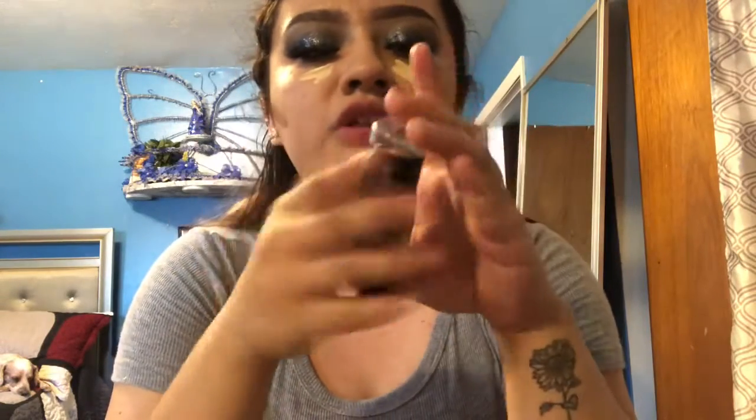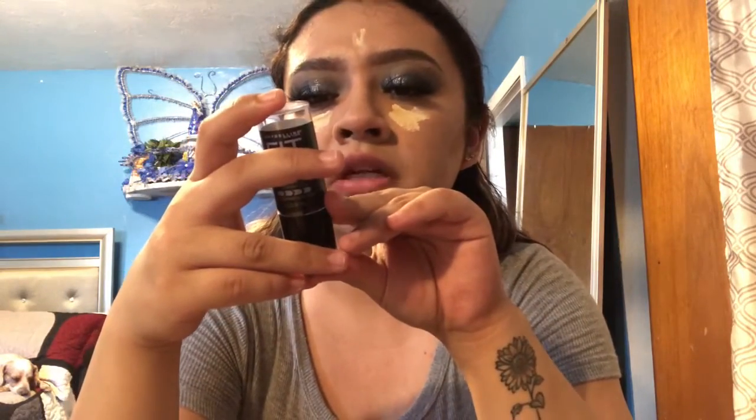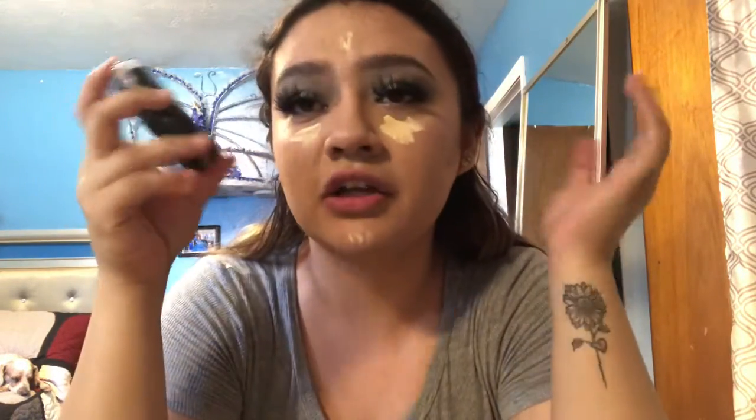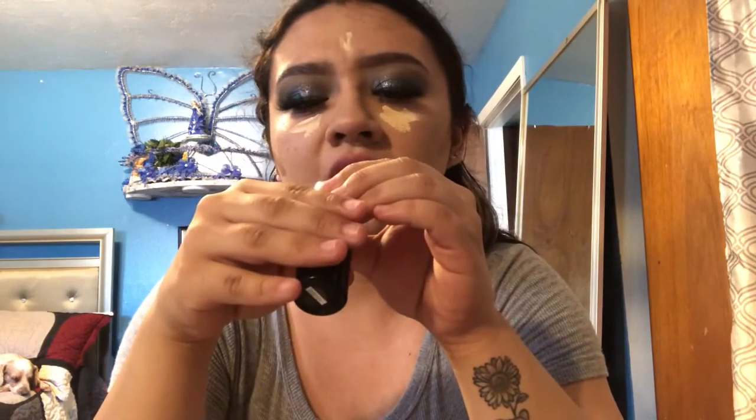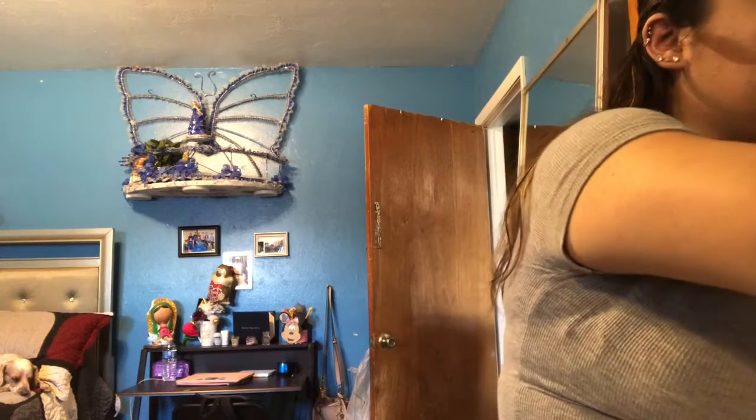I forgot to tell you guys — I also do cream contour, but I forgot to ask anyone to recommend a cream contour, and not a lot of people use it. So I just use this Shine Free Balance foundation tint, and I use it to cream contour my face.